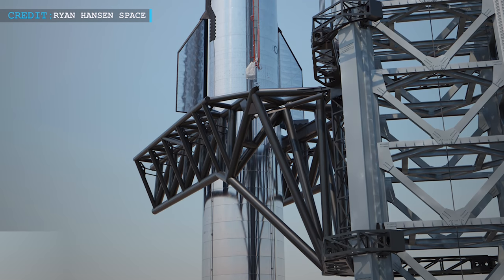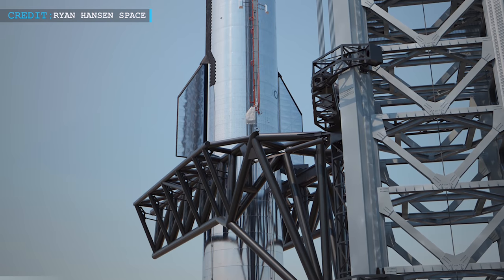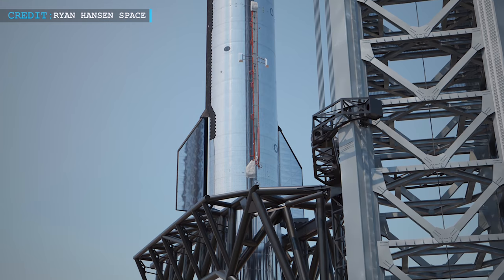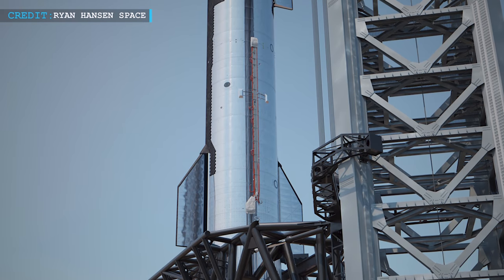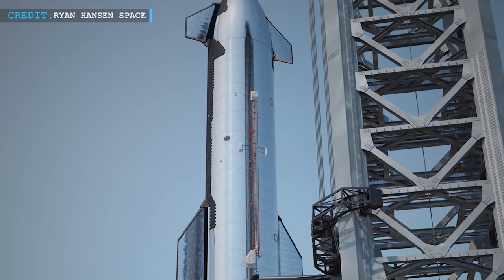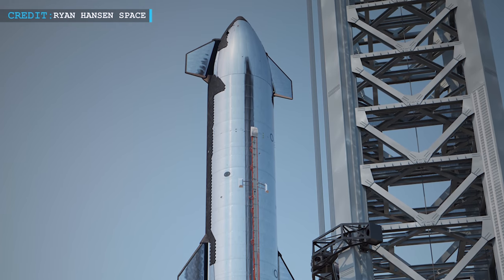This achievement by SpaceX also certifies that further extensive tests and simulations will come up in the orbital launch tower. It is expected that later SpaceX may move on for another fit test of Starship S20 and super-heavy booster B4 by stacking them and using the robotic arms. Moreover, it is also estimated that they will simulate catching of falling rockets, super-heavy and Ship 20.